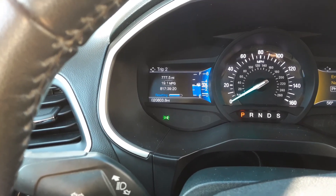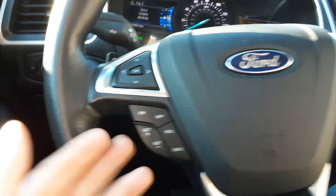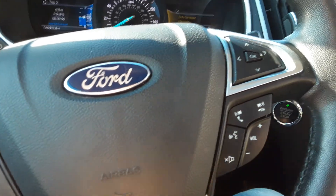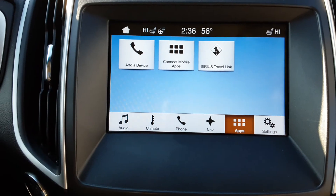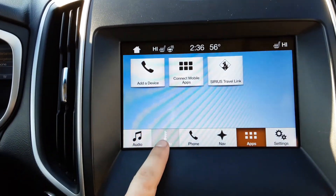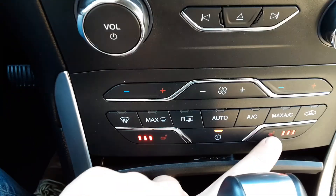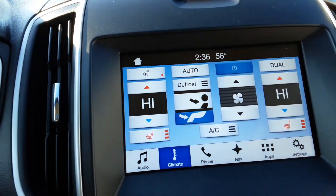Trip two — you reset by hitting this little button right there. Nice loud horn. Cruise control is going to be here. You have your volume controls right here and your voice command. Up here you can see we have our heated steering wheel turned on and both of our heated seats. You can do that through here or down here. However, the heated steering wheel must be turned on right up there.